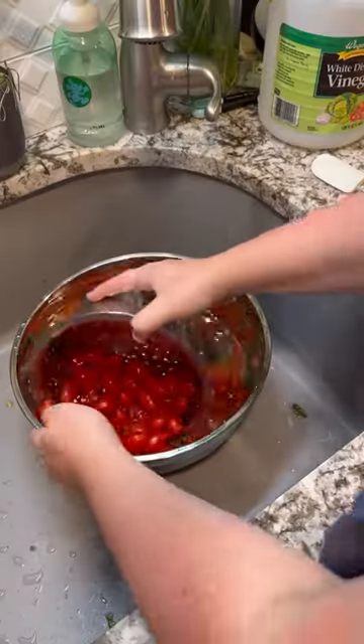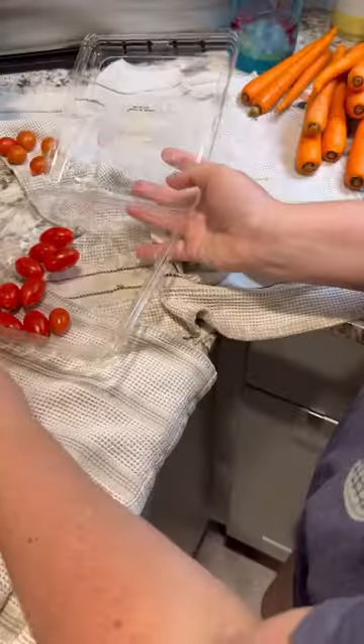I didn't feel like separating out all my really tiny produce, so I did separate washes for them in a big bowl. Tomatoes go back into their container with holes and then they sit in my bread box.